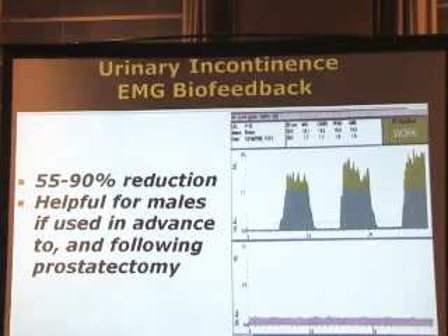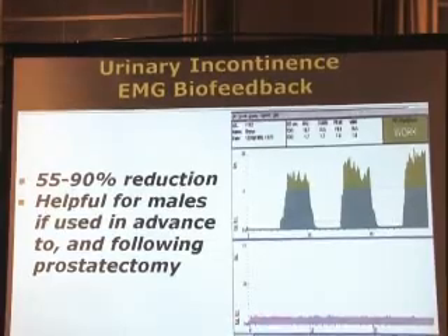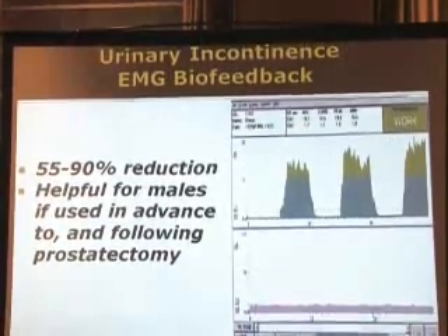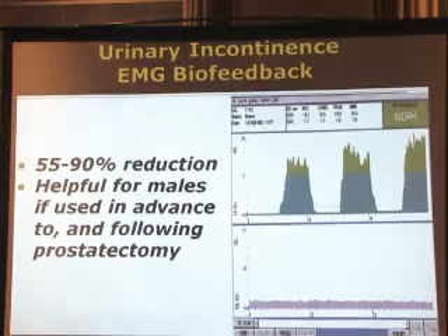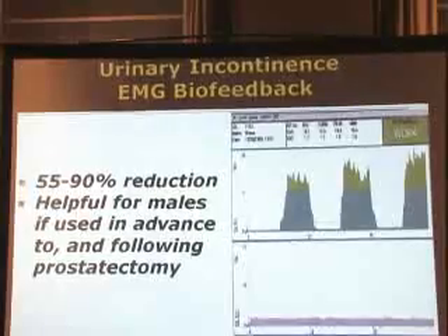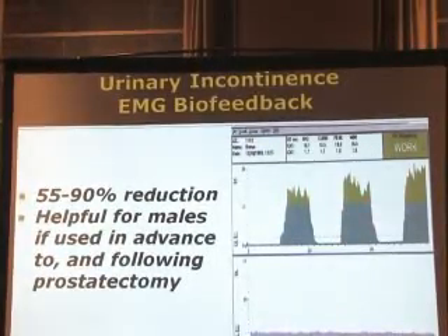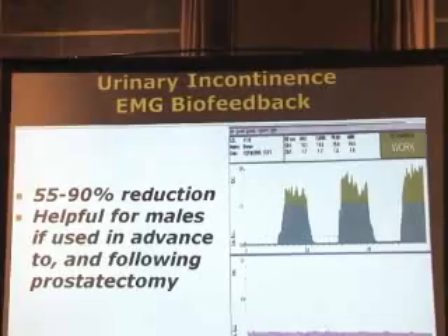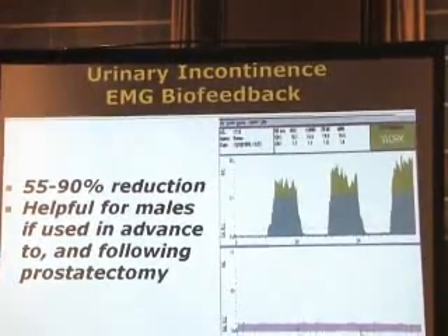I'll just show you briefly what this is — this is a typical training screen. Down here is the abdominal muscles; the person's been told to keep those muscles still, and you see almost no activity at all. Here is the pelvic floor muscles: five seconds quiet, five seconds tense. When you get in the green area, it means you're above the threshold. Then relax for five seconds, tense and hold, relax and tense and hold. Just as if you were doing curls or push-ups, it's a series of exercises for the muscles.